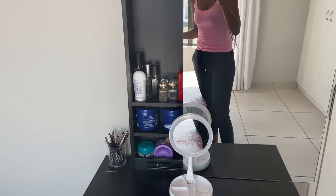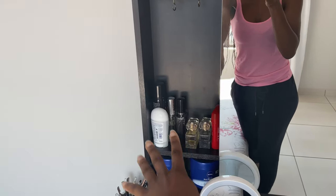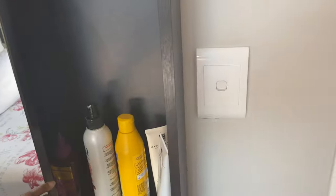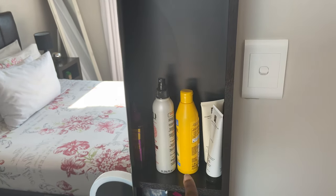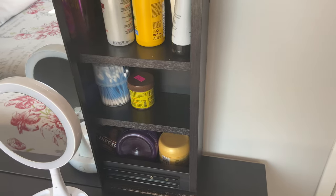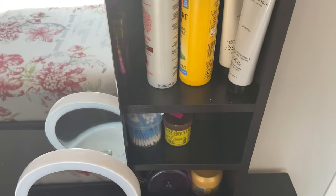Inside the mirror cabinet I keep all my body things. On the top shelf I have all my perfumes and roll-ons, the second shelf has all my body lotions, and the last section has all my hair products. On the other side I have more hair products — they're quite big — plus some earbuds. At the bottom there are even more hair products. I might be a bit addicted, but I love taking care of my hair.